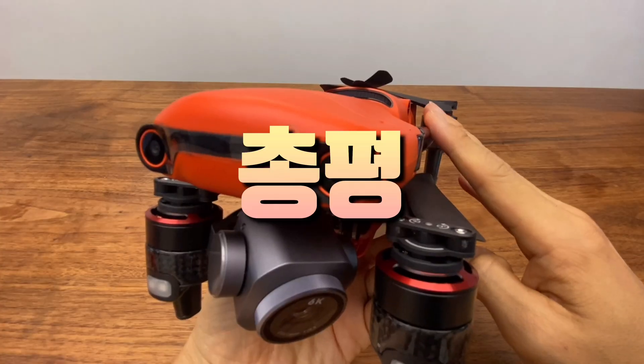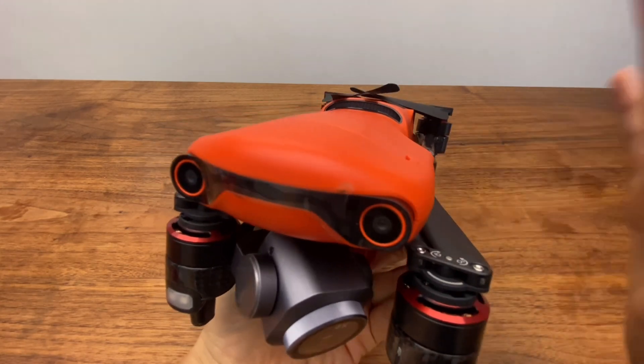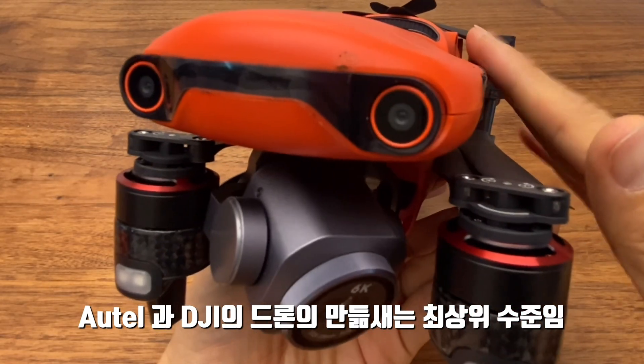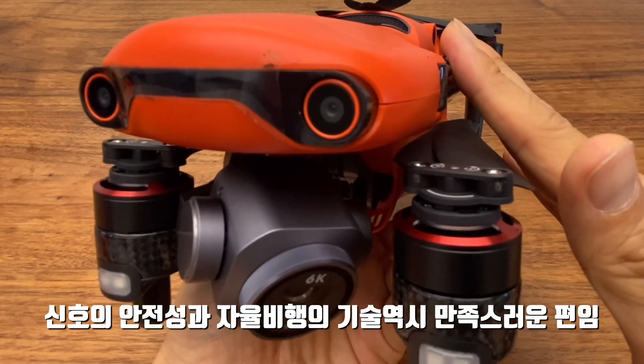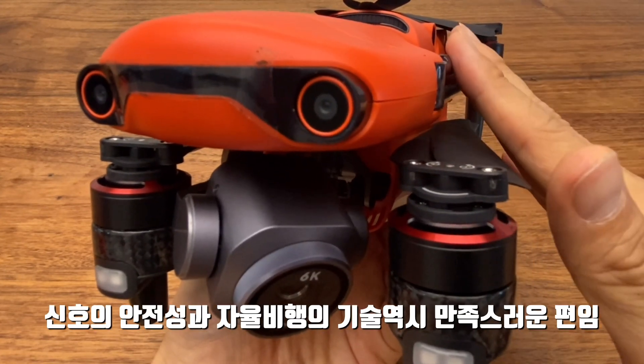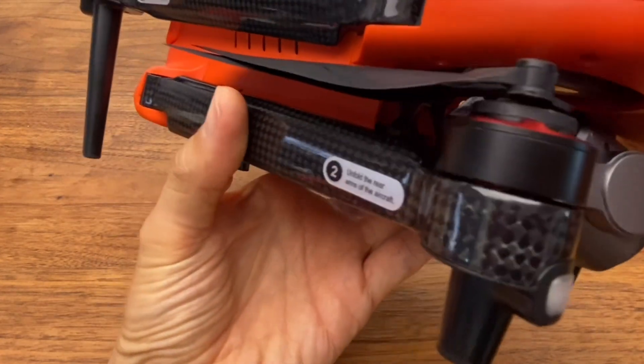I'm looking at the DJI and the Autel Evo2 drone comparison. These two companies offer the best options available. With the latest results, we are always able to achieve great performance from both platforms.